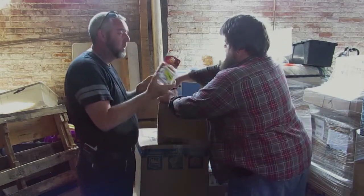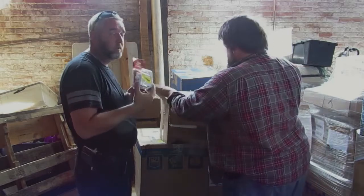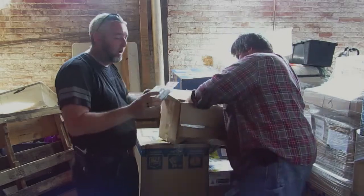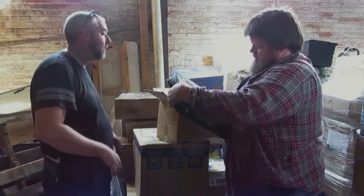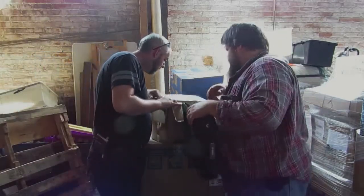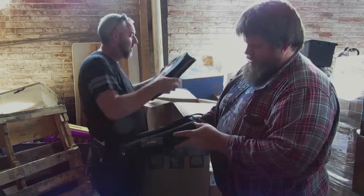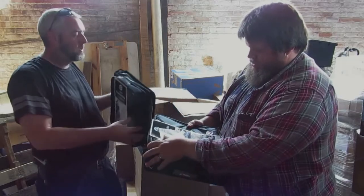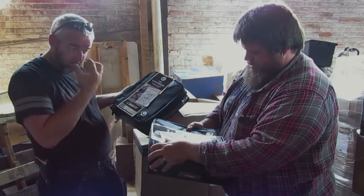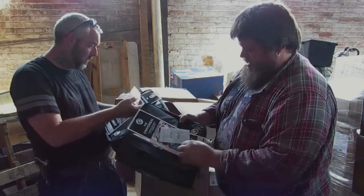We've got some peel-and-stick hooks — a whole little case. These say 'change of mind.' They're three-ring binders, two-inch capacity — universal. It's got a handle or strap, perfect for carrying all your stuff.